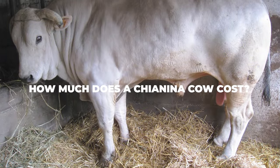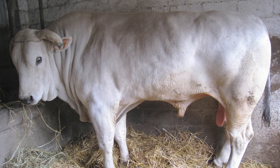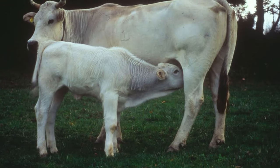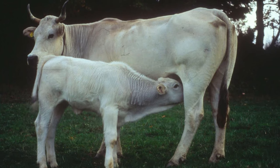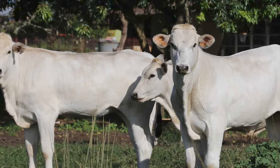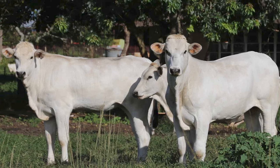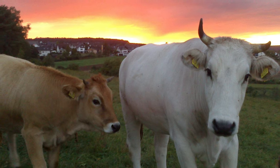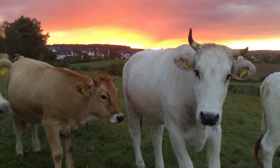How much does a Chianina cow cost? The price fluctuates based on several factors. Age is one factor — younger Chianina cows always cost less than mature ones. Pedigree also influences the final price, with purebreds costing a lot more than crossbred or mixed breeds. Location matters too: if you live in Italy, Chianina cows will be much cheaper than if you need them imported. Current market conditions — demand and supply — also drive the final price. With all that said, the average Chianina cow will cost between $2,500 and $5,000, though the price can range widely based on these factors.